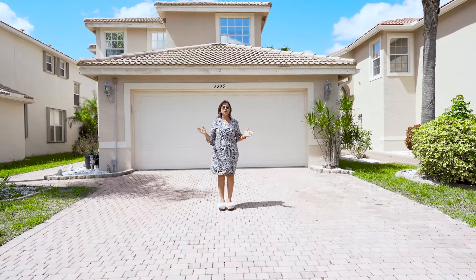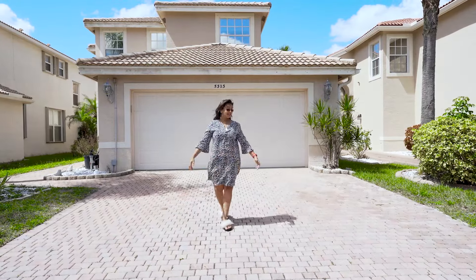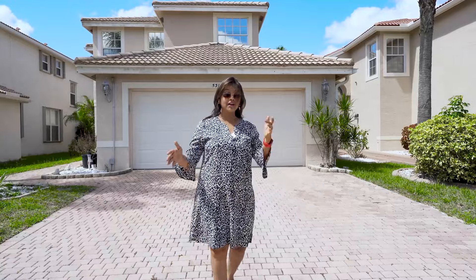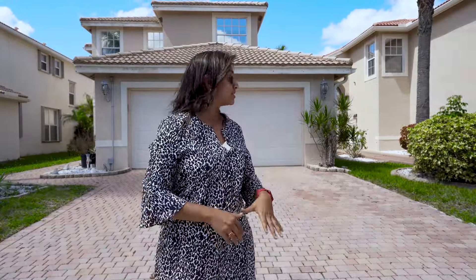Before we go inside, let's check out what you get outside. Look at this huge driveway — this is almost space for six cars. You can easily park here. It's a single family house, and the lots are pretty good size, even though it's a zero lot.